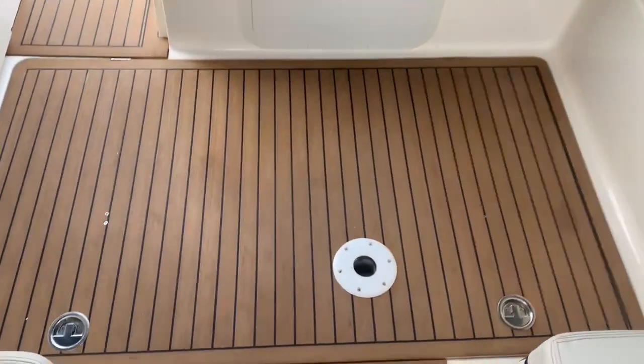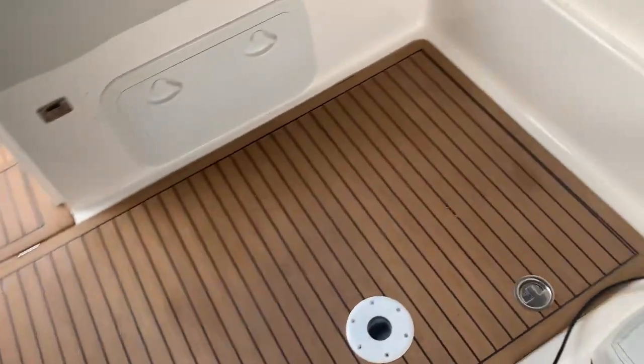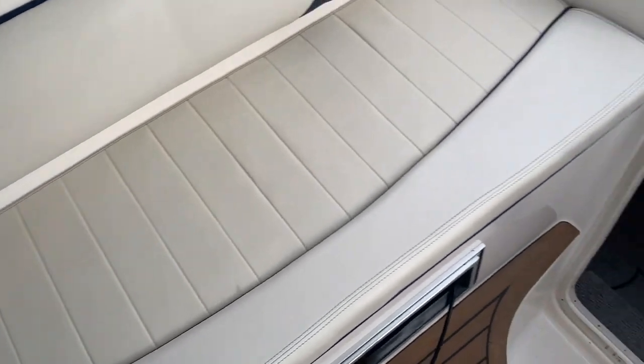Here we have the engine bay, which is nice and easy to access with a beautiful engine under it. It's all clean and tidy. There's a chlorifier in there and a holding tank.